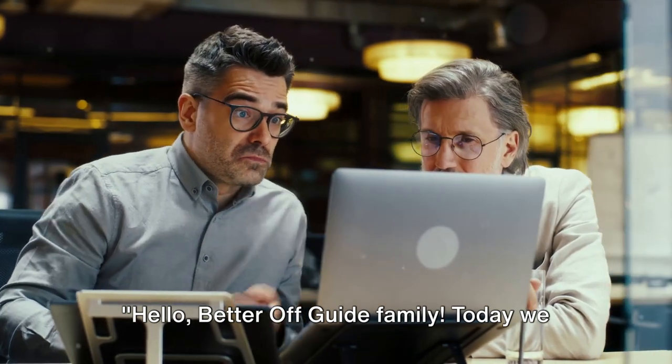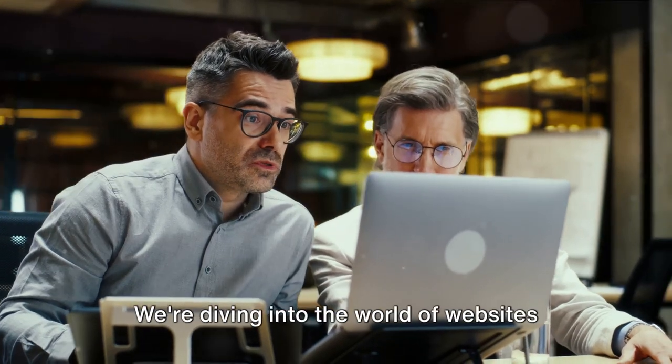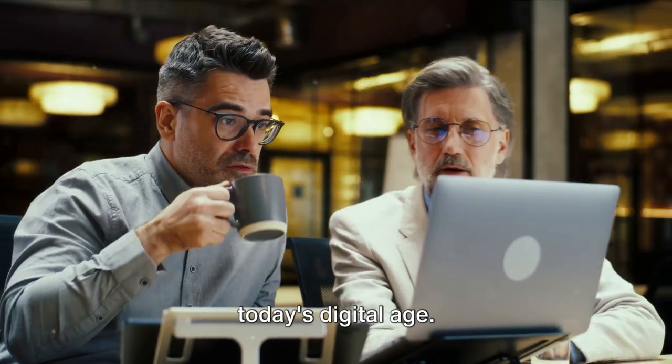Hello, Better Off Guide family. Today we will be tackling a topic that is essential for any entrepreneur. We're diving into the world of websites and customer lists, two elements that have the power to make or break a business in today's digital age.